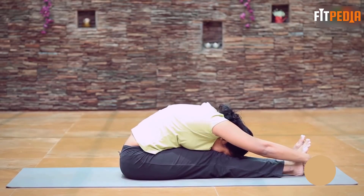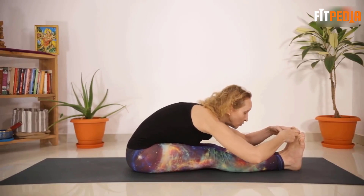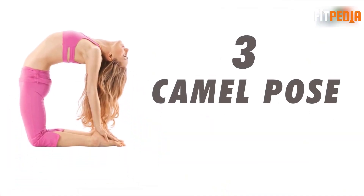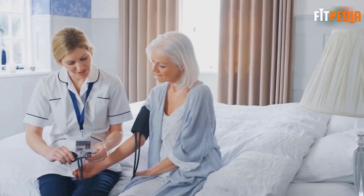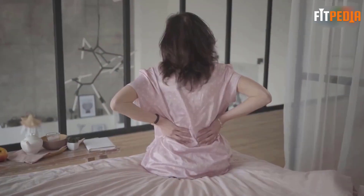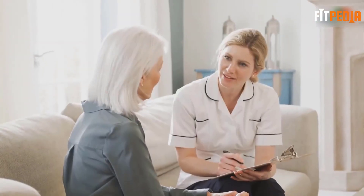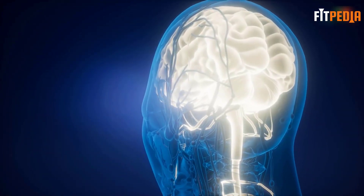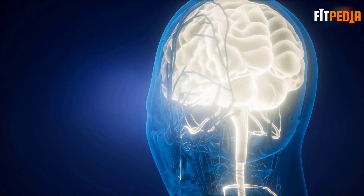It works best if done in the morning on an empty stomach. If that is not possible, you can do it in the evenings. Number three: Camel Pose. Before going deep into the pose, make sure you don't have fluctuating blood pressure or back injuries. If you have these, please leave this exercise. This yoga pose also helps the pituitary gland work better.